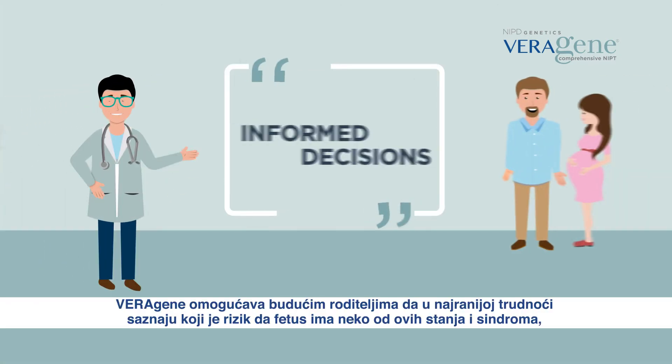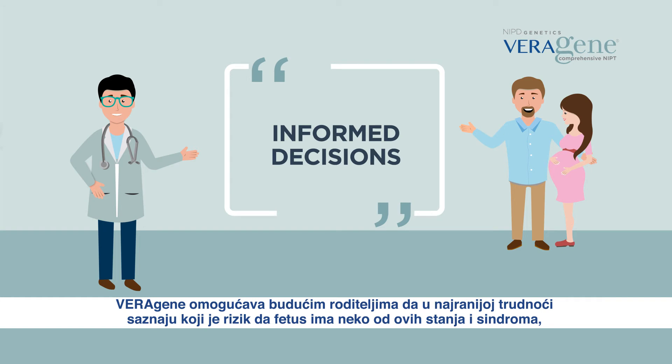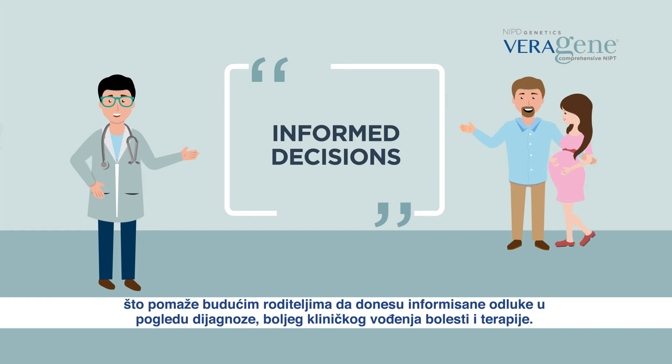Veragene allows future parents to know the risk of the fetus having one of these diseases and syndromes early on during the pregnancy. It helps parents to take informed decisions regarding diagnosis, better clinical management and therapy.